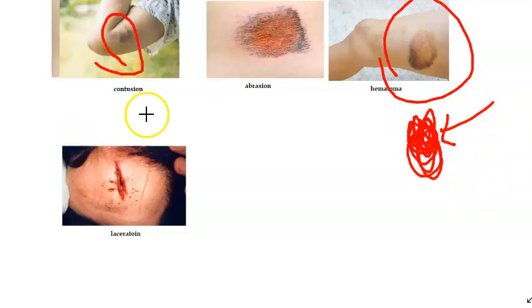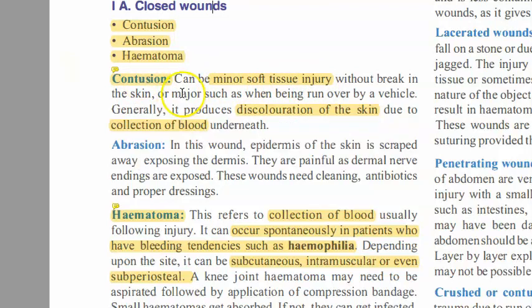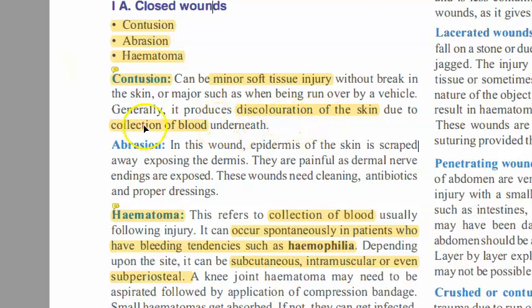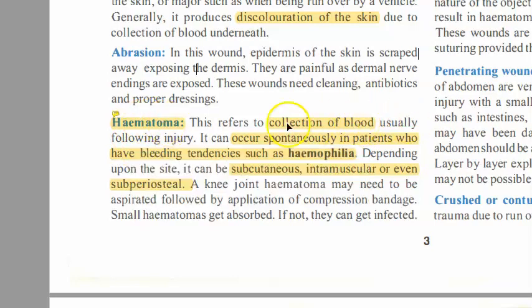In a contusion, small capillaries are injured and there is a small outpouring of blood. Both contusion and hematoma are closed wounds. A contusion is a minor soft tissue injury — what happens is that small veins and capillaries under the skin are hurt. It is mostly discoloration of the skin due to injuries to these capillaries and veins underneath; there isn't a true collection of blood.